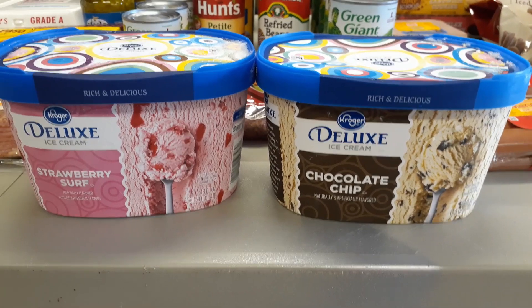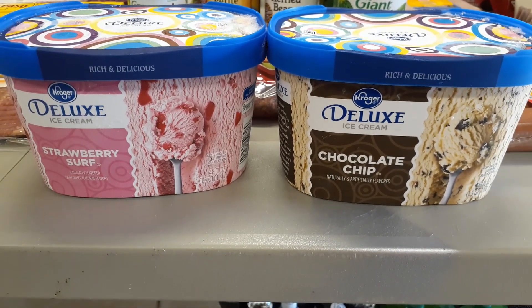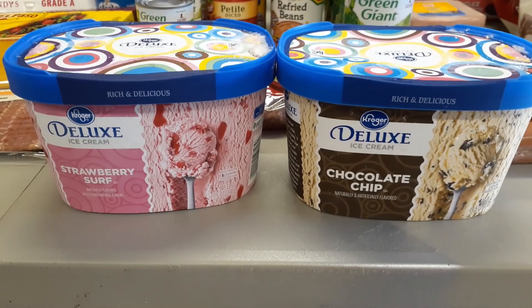Oh, I forgot — I also got some ice cream from the freezer section: strawberry swirl and chocolate chip. We have some ice cream cones left, so I just picked up some ice cream for that.